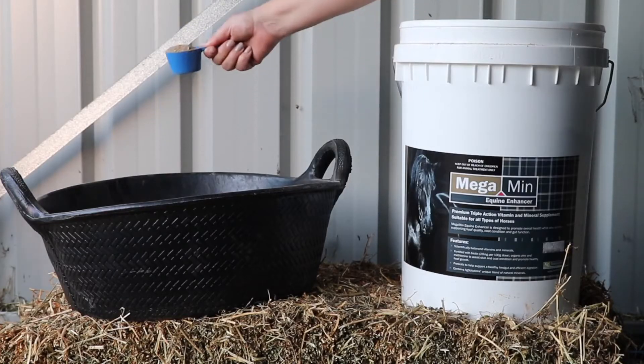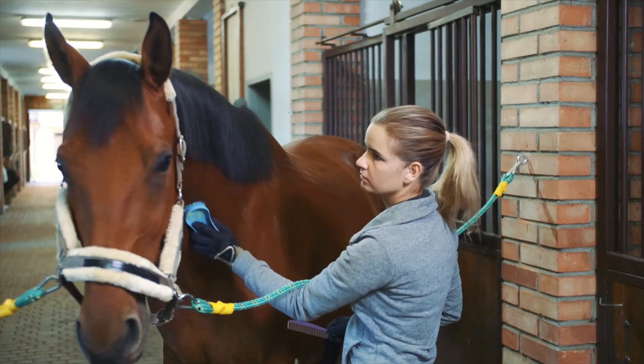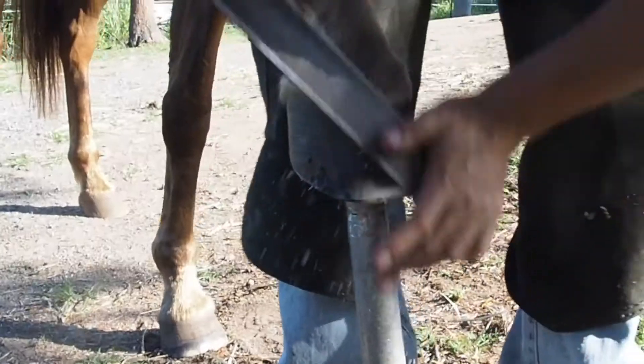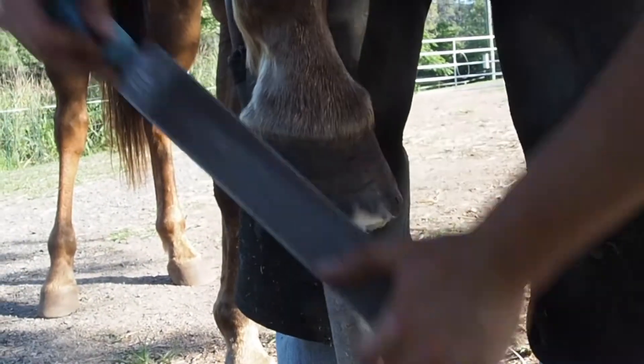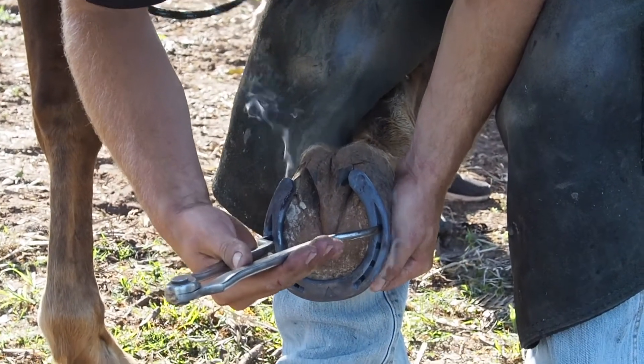In addition to these minerals, Equine Enhancer is fortified with biotin, organic zinc and methionine to assist skin and coat condition and promote healthy hoof growth. In a 100 gram serve of Equine Enhancer we deliver 20 milligrams of biotin which has been linked to improvements in hoof structure and strength. However, it is important to remember that just adding biotin on its own won't fix hoof issues if the overall diet isn't balanced, as it's most probably a copper and zinc deficiency causing the hoof issues and no amount of biotin will fix this.